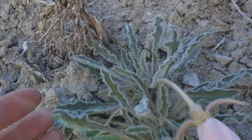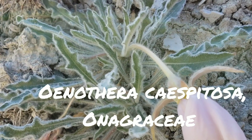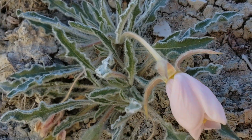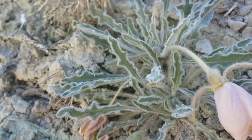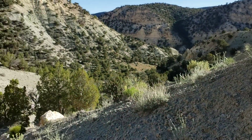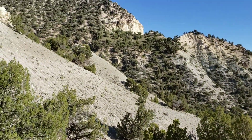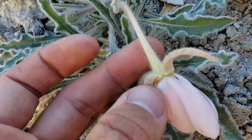A nice evening primrose — an Oenothera species. Don't normally get too jazzed on this one, but look at how fuzzy this one is. I like that because it's a nice display of adaptation to environment — being completely exposed on this barren hillside which probably sees temperatures of 110 degrees in the summer. Even the sepals are hairy.